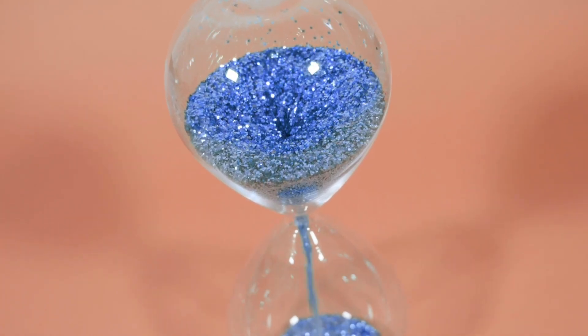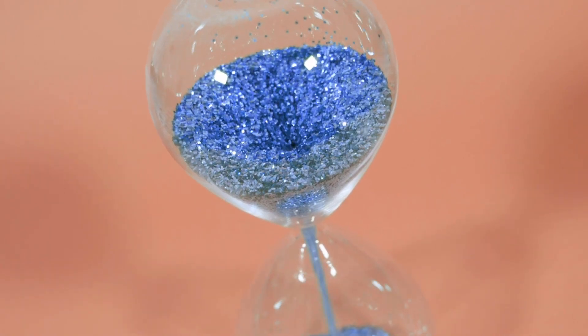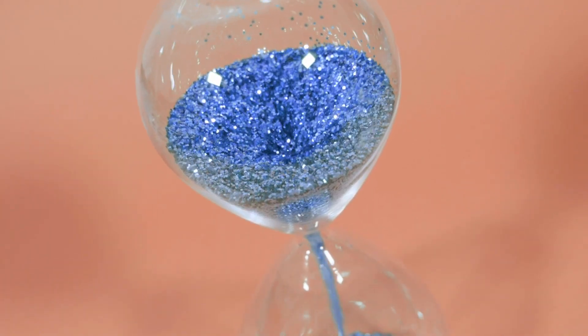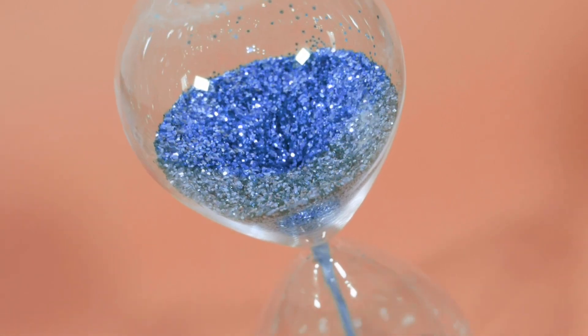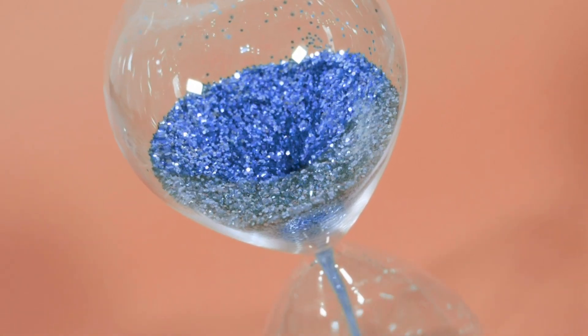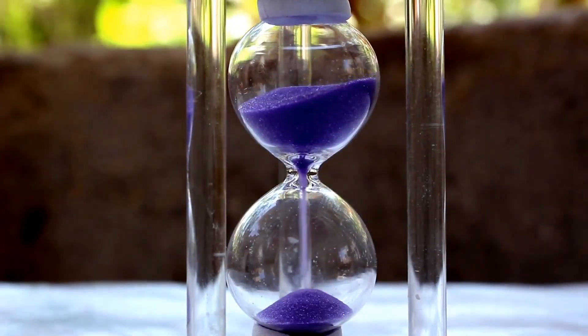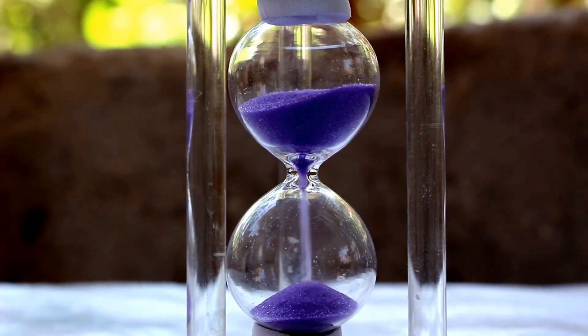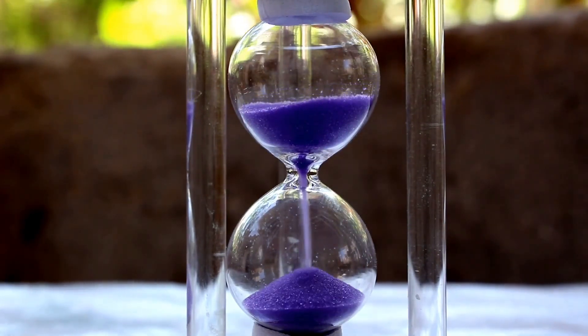You see, when you flip an hourglass over, the sand in the top bulb starts to fall through the narrow opening in the middle and into the bottom bulb. As the sand falls, it slowly fills up the bottom bulb until all the sand has passed through and the hourglass is empty. The thing is, hourglasses are pretty accurate. As long as the bulbs are the same size and the sand is the same consistency and amount each time, an hourglass will keep time pretty reliably.